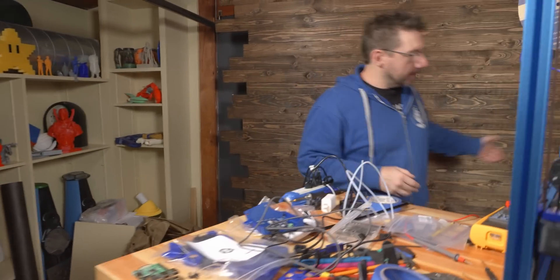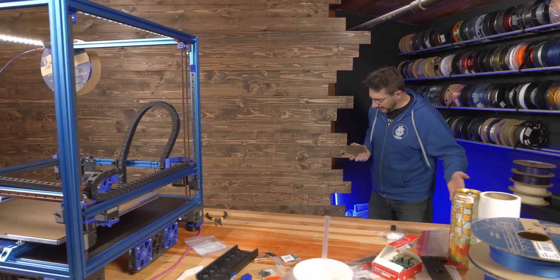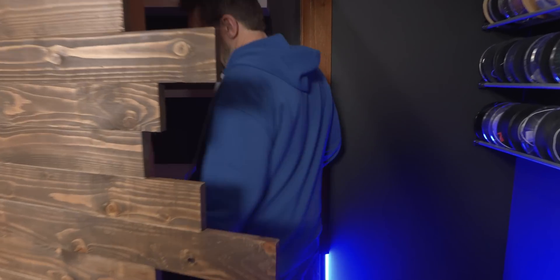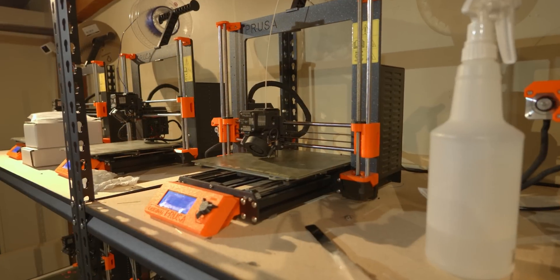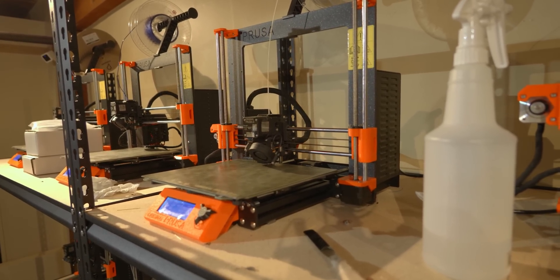We have 3D printers, so we have stuff. What's really cool is that behind here is the secret passage to the print farm. Follow me — watch your head. In here, this is the print farm. I have 18 different Prusa i3 MK3S Plus 3D printers. This is where we do a lot of print jobs.